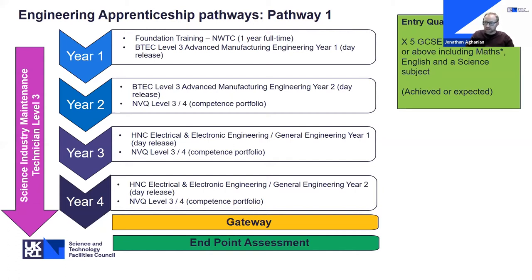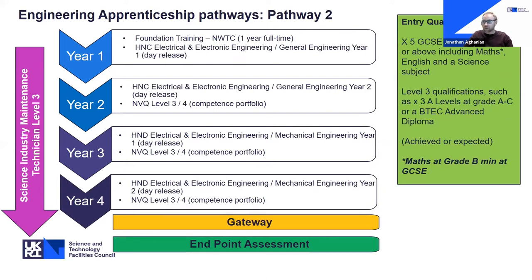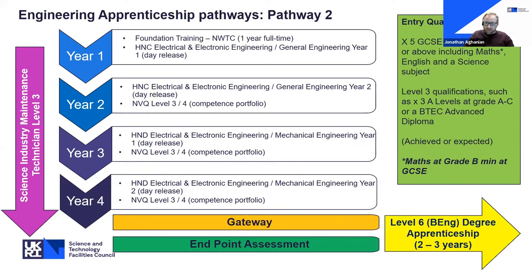All of this forms the underpinning of the Science Industry Maintenance Technician standard — the apprenticeship standard you'll be working towards. At the end of your training period, you go through a gateway to ensure you've developed all your knowledge and consolidated it through on-the-job practice and projects, then through an independent endpoint assessment verifying your competence. Beyond that, there are opportunities to progress to further development, including a Level 6 degree apprenticeship — a full Bachelor of Engineering degree, fully funded through the apprenticeship levy.